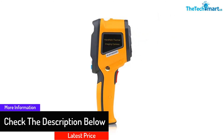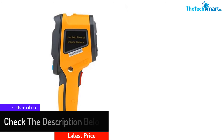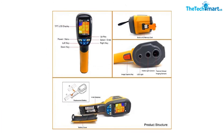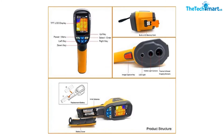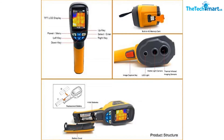You can effortlessly convert the thermal images into visual images. The detachable memory card keeps the thermal images stored. This camera effortlessly increases object recognition. The simple trigger design offers convenient operation.